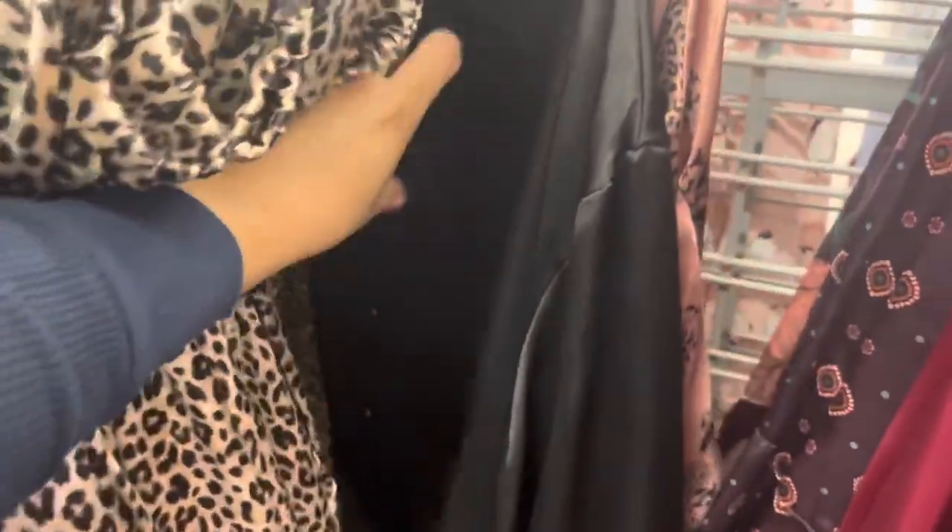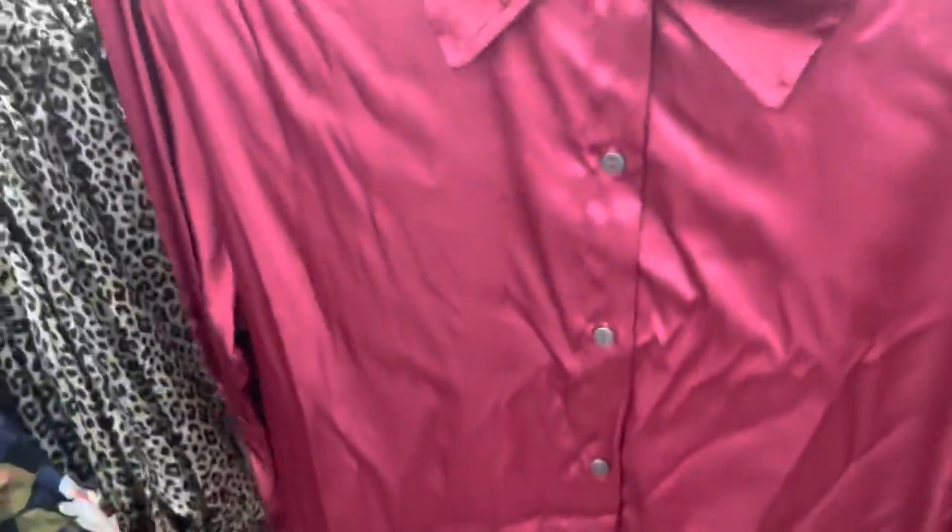They also have this black one right here and this one. And then this red one right here. All for $15.